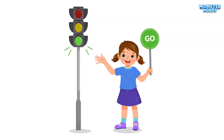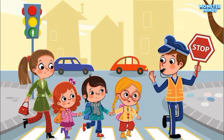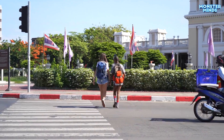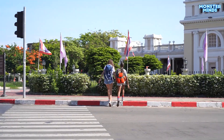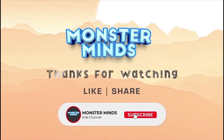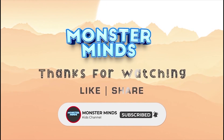Green light. When the light is green, it means go. You can drive or walk if you are a pedestrian. Always make sure the way is clear and safe before you go.